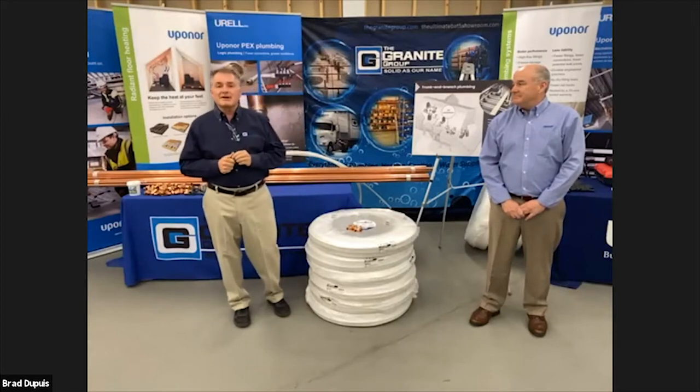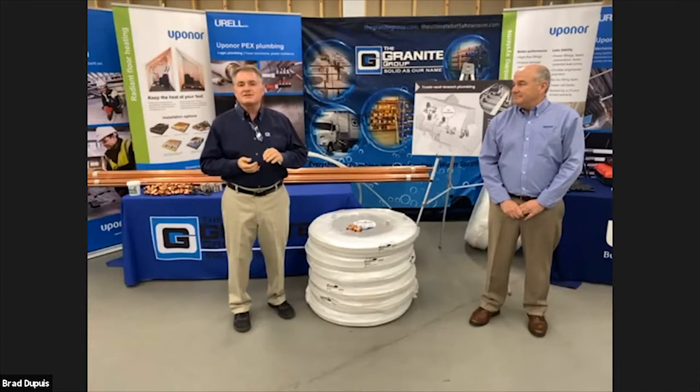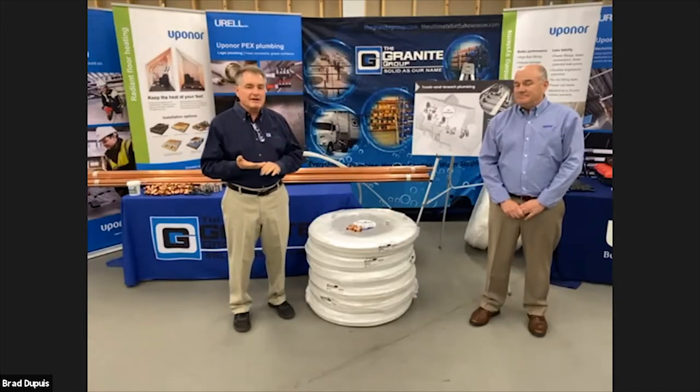This does not happen without a lot of work. We appreciate your time and effort, as well as the Granite Group branches, outside sales team, as well as the Uponor team. What's great about Uponor is there's a lot of support out there between the Granite Group, Urell, and Uponor.